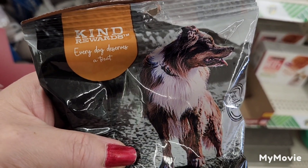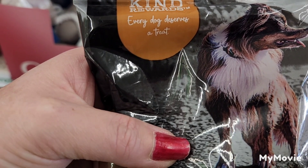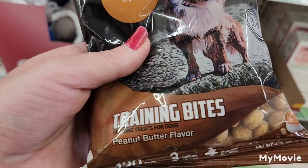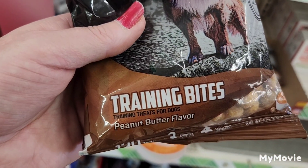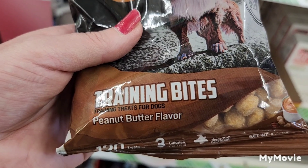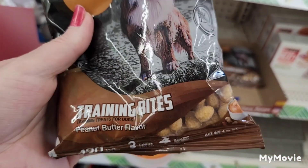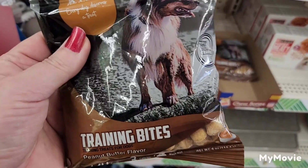In the pet department, I found by Kind Rewards the Every Day Deserves a Treat Training Bites in Peanut Butter Flavor — training treats for dogs in a four-ounce bag. They're little bites for training dogs.